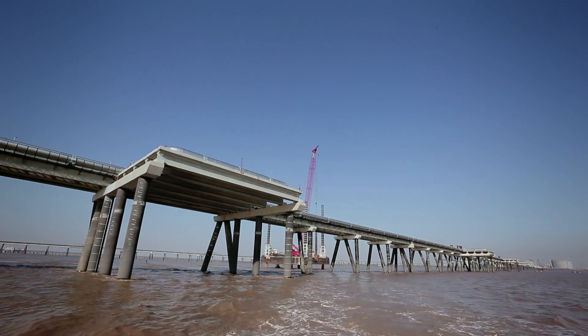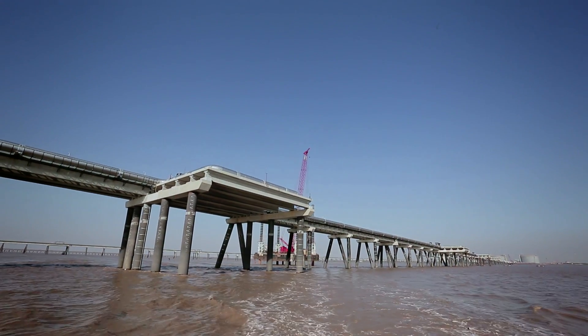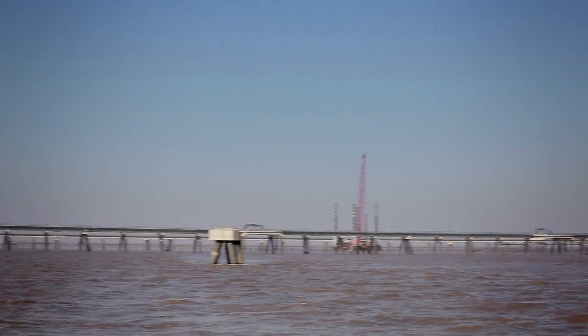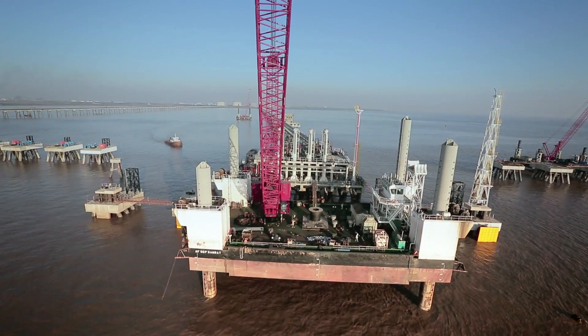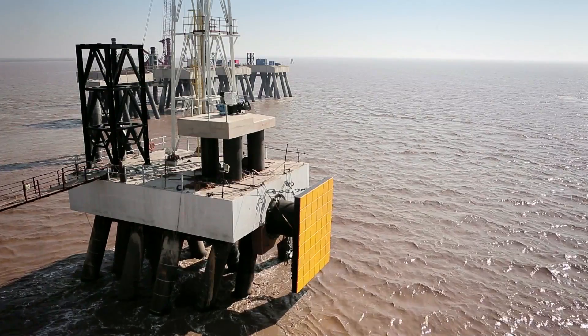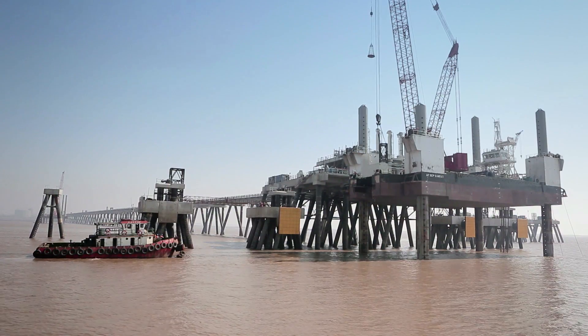This jetty, when constructed, will increase the capacity of Petronet LNG for storing LNG. The jetty extends 2.5 kilometers into the sea. At the end is a jetty head structure that comprises four breasting dolphins and eight mooring dolphins that hold the ship securely as the LNG is offloaded.